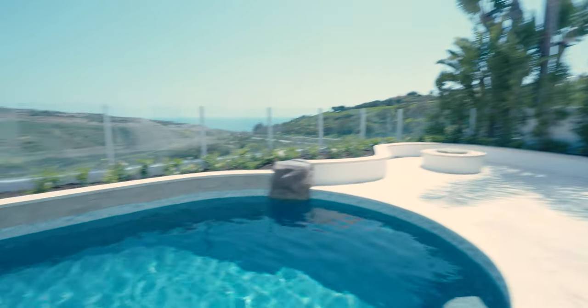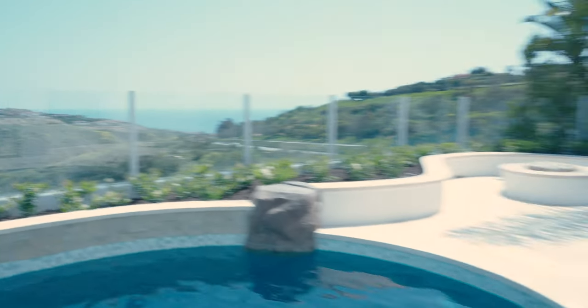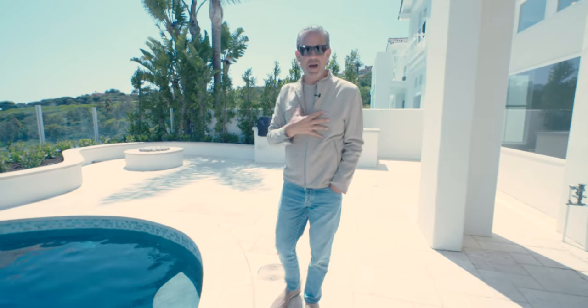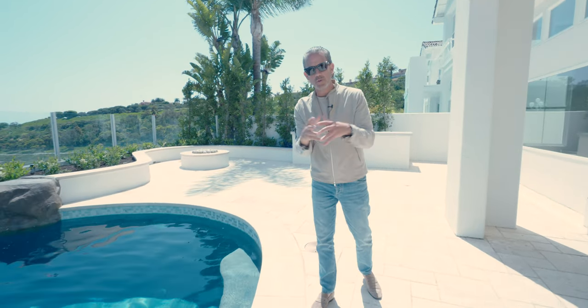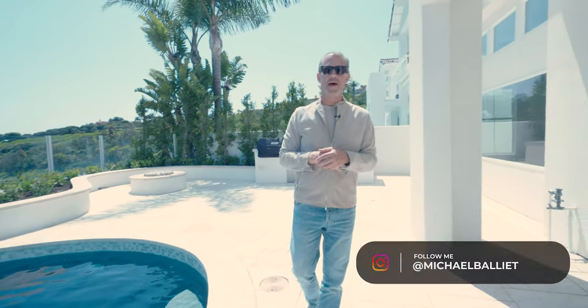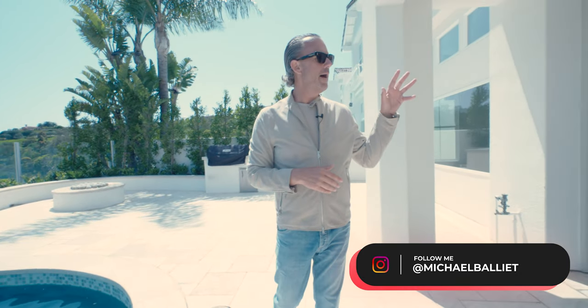That road takes you two minutes to get to Crystal Cove Beach. You're in the middle of everything. The 73 freeway is right here, the beautiful shopping center is right here. You are 10 minutes to Fashion Island, six minutes to my office, four minutes to Laguna Beach. You're talking about central coastal Orange County. What a great listing — it went fast. If you're interested and you don't know where you want to be, hit me up because these types of things usually go before we hit the market, and they don't last long. Thanks again for joining me. Join me next time at the intersection of life and luxury.